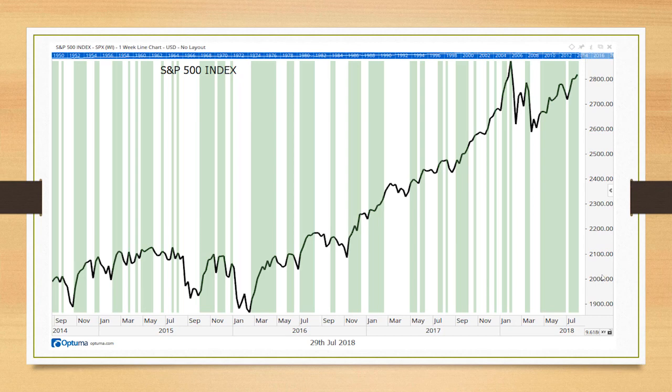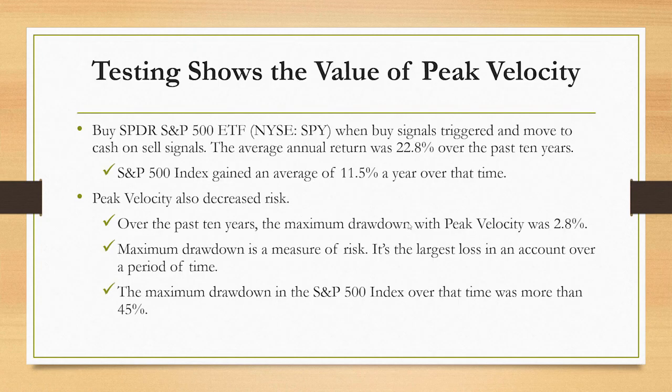Not every signal is precise and exact, but we do find that trading all of these signals over the past 10 years on the SPDR S&P 500 ETF, you would have substantially beaten the market. These test results are after deductions for commissions and trading costs. The S&P 500 averaged a gain of 11.5% a year over the past 10 years — that's outstanding — but 22.8% using the simple peak velocity system on SPY.